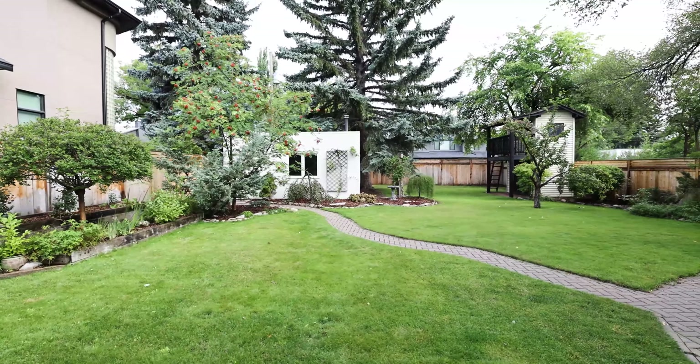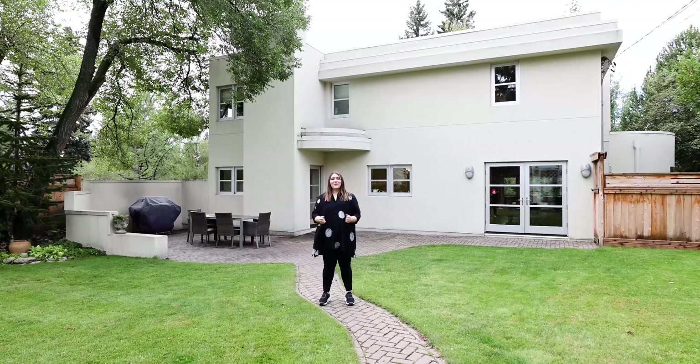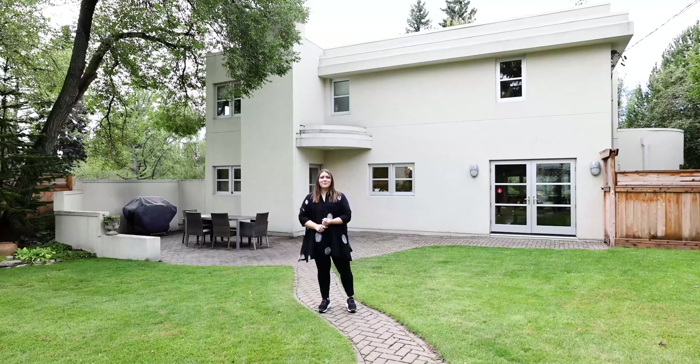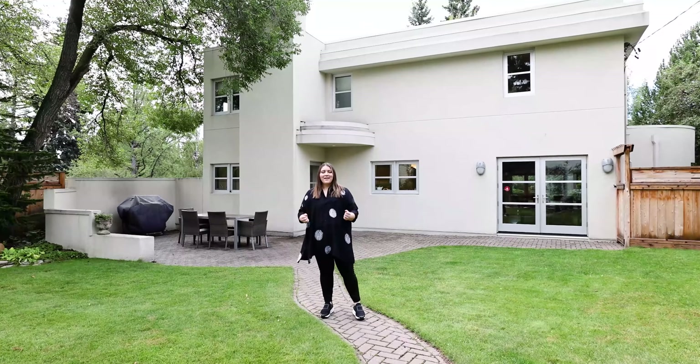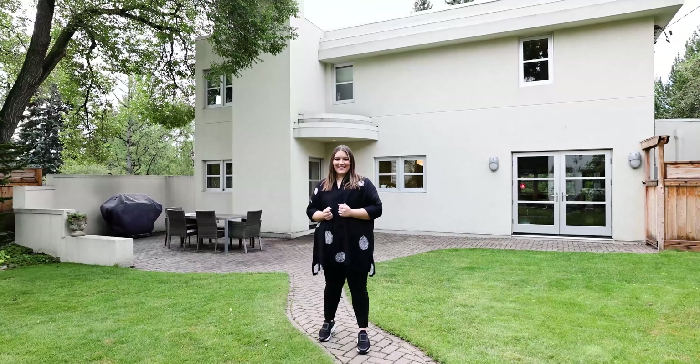Located on a quarter-acre lot overlooking Levis Park, this home is located close to so many amenities, including Marda Loop shopping, the Glencoe Club, Elbow River Pathways, and close to the best school district in Calgary.